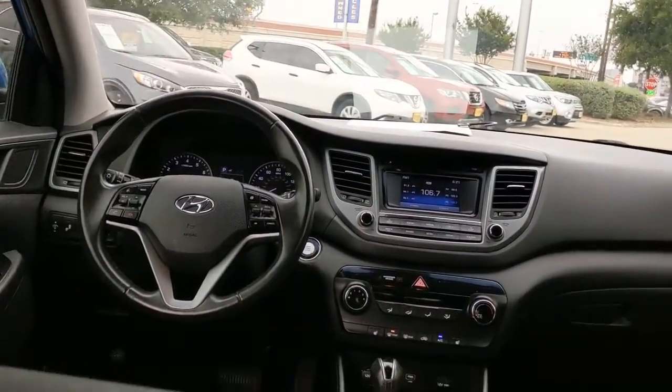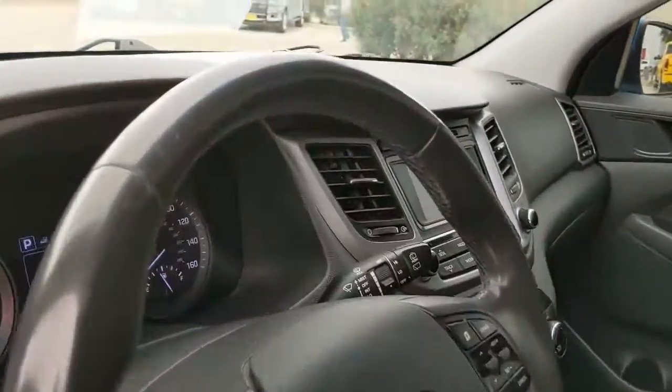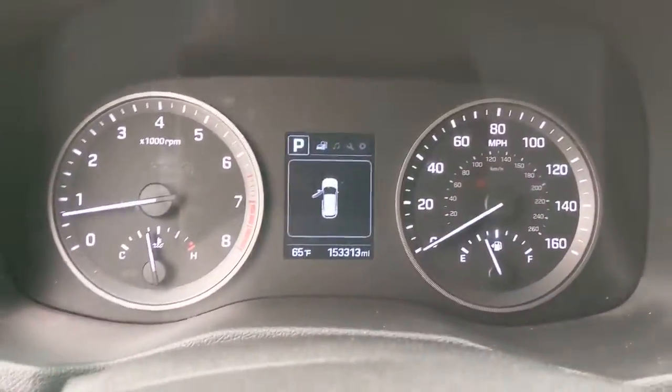Keyless entry, backup camera, power liftgate, keyless start, satellite radio, heated mirrors, fog lamps, blind spot monitor, heated front seat, power driver seat.